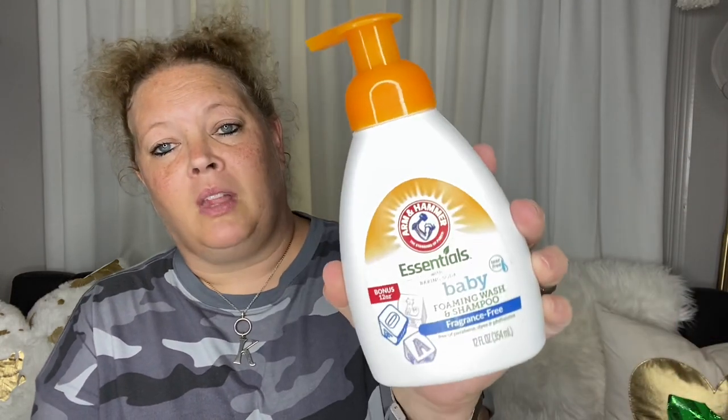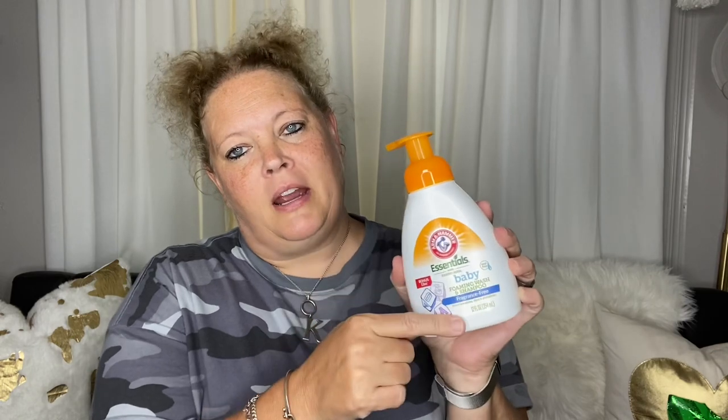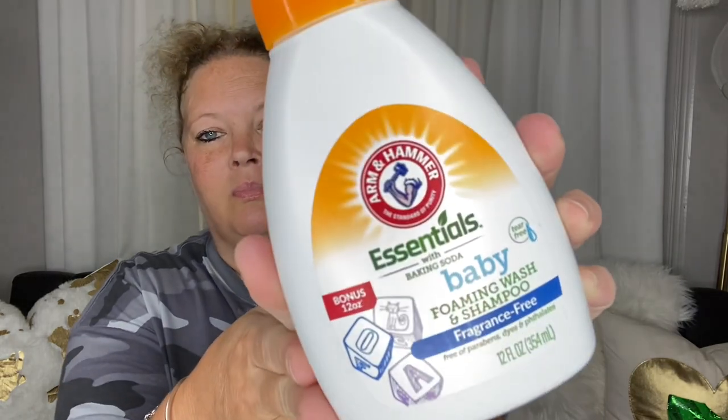This was a new item I had not seen — Arm & Hammer Essentials Baby Foam & Wash shampoo, fragrance free. They've had the Arm & Hammer Essentials in the adult version, but I hadn't seen the baby one. So that's good.